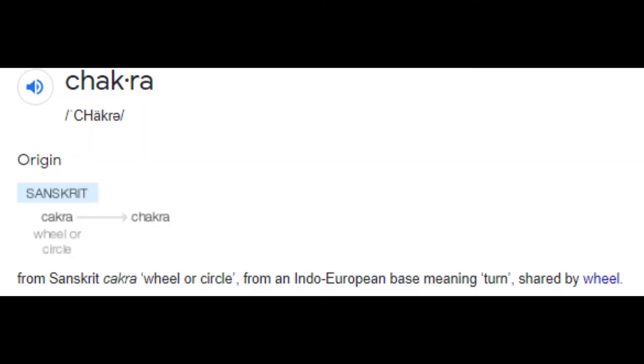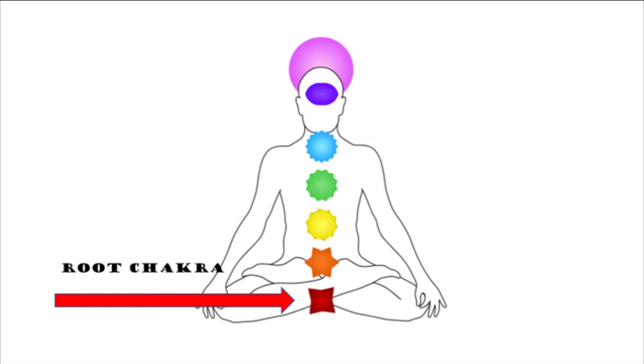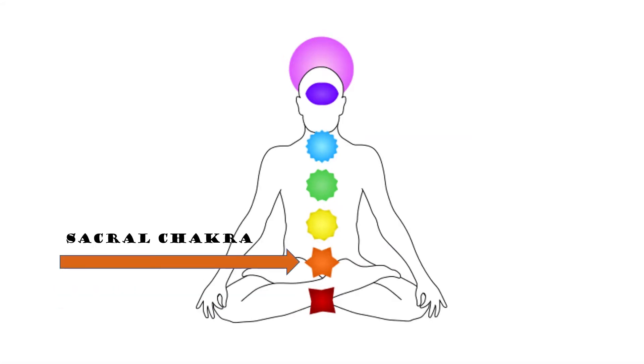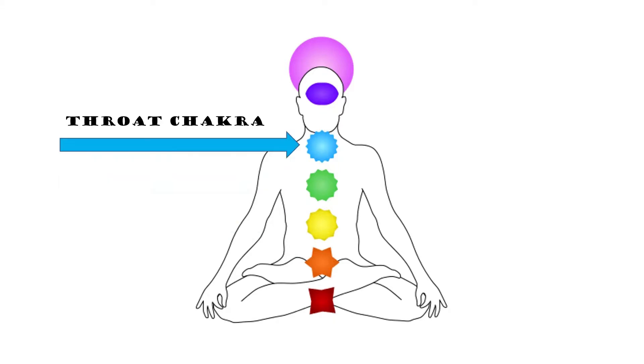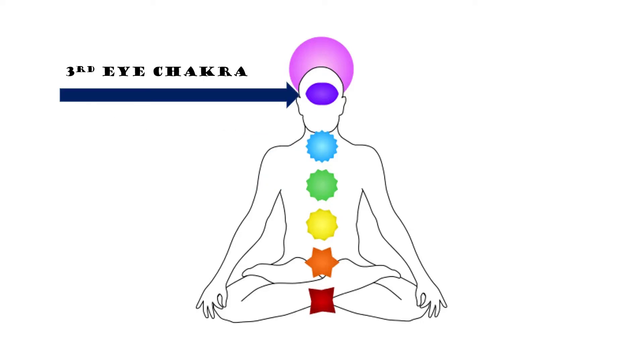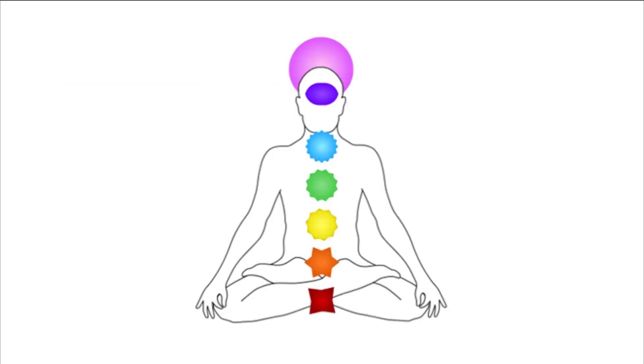Chakra is a Sanskrit word that means wheel. Your chakras are spinning energy wheels or vortexes that energize and strengthen our seven endocrine glands and meridians each and every day. The health of each of your seven major chakras will determine the health of your mind, body, and spirit. In this video, we're going to go over each of the seven major chakras, what keeps them aligned and balanced, and what issues could be causing blockages or denser energies in those chakras.